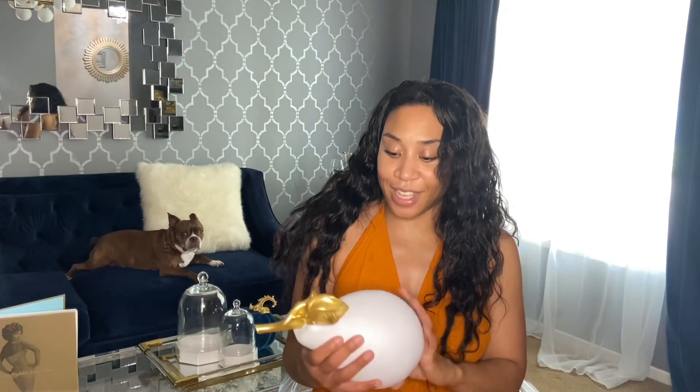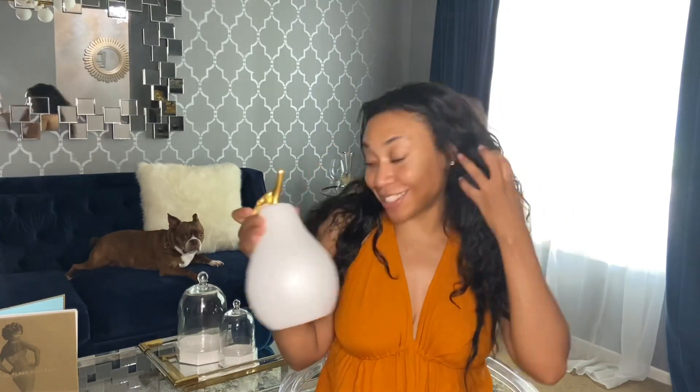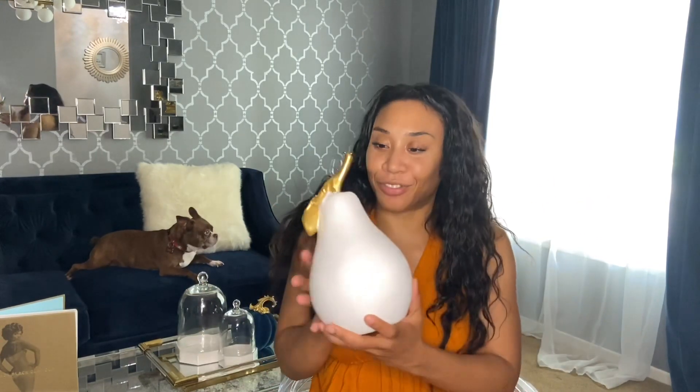Then I went over to Pier One and I really didn't get much there. I got this pear — I saw a lady on YouTube who had all this white fruit, and when I saw the pear I thought about that. I was thinking it would look great in a wooden tray.